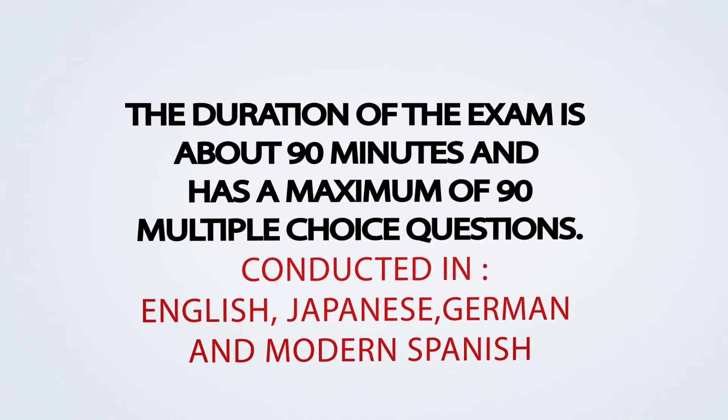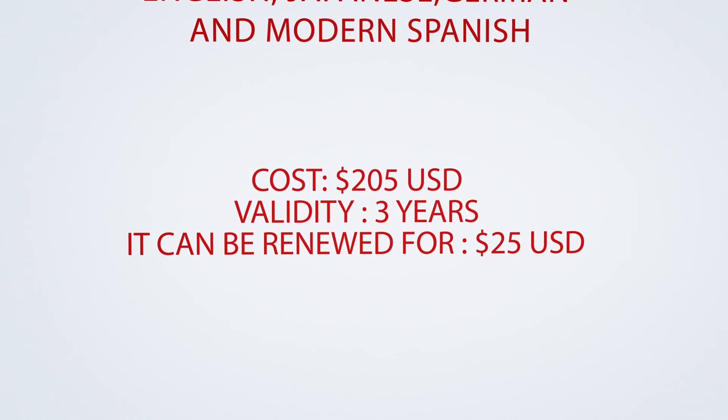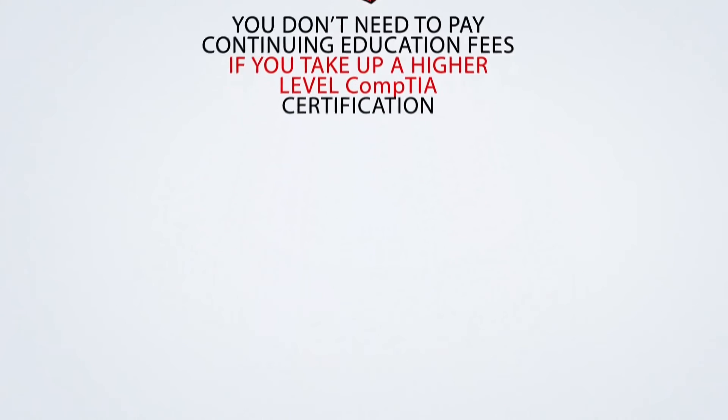You cannot earn a certification if you mix exams from different series. The duration of the exam is about 90 minutes and has a maximum of 90 multiple choice questions. It is conducted in English, Japanese, German, and modern Spanish. Each exam will cost you $205 U.S. dollars, and the certificate's validity expires after three years. The certificate can be renewed for an annual fee of $25. However, you need not pay continuing education fees if you plan to take up a higher level certification with CompTIA.